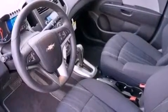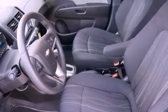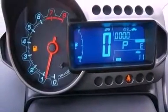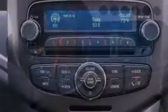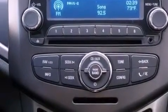XM satellite radio, aluminum wheels, and a tire pressure monitoring system. The following features are also included: air conditioning, cruise control, steering wheel mounted controls, variable valve timing, and a passenger side vanity mirror.